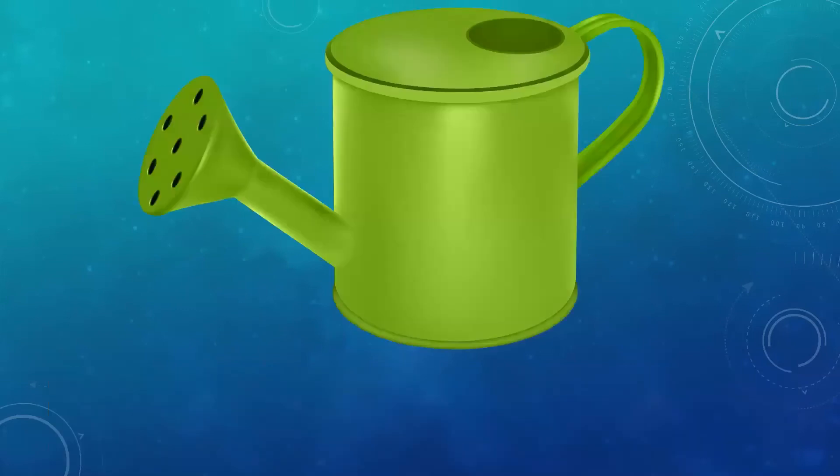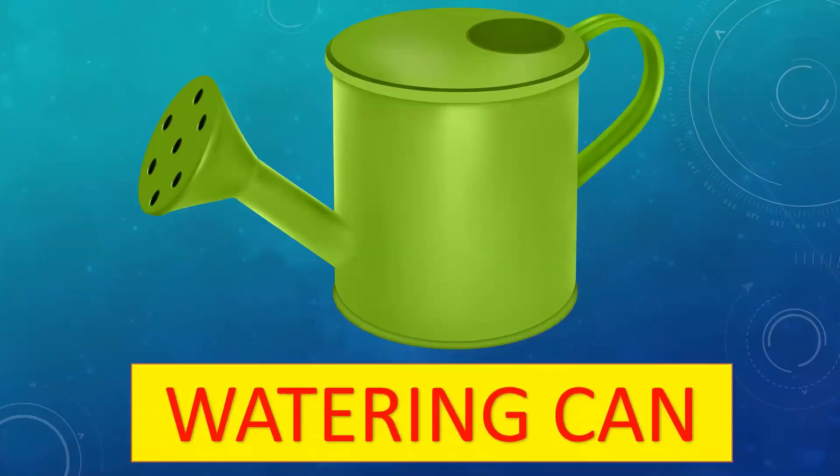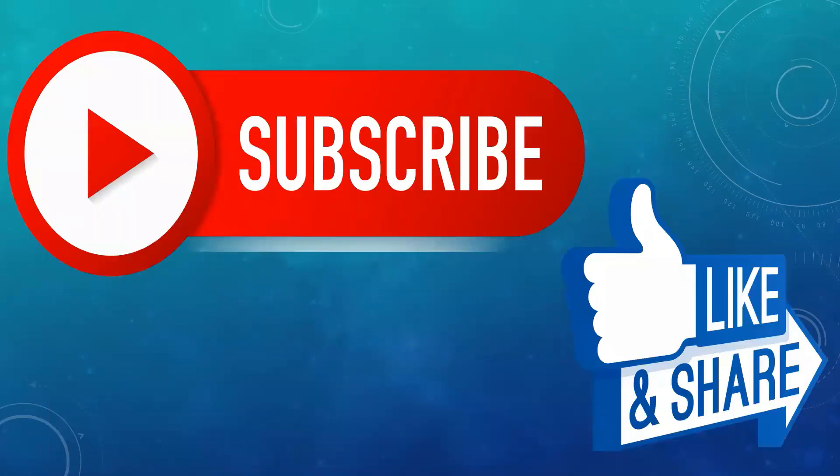Moving on to the last image for the day — this is a watering can. It is used to water the plants.